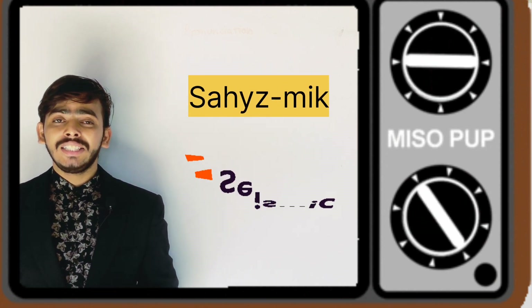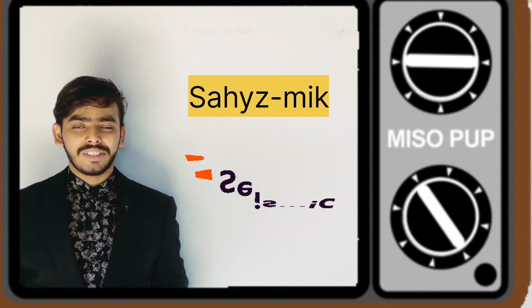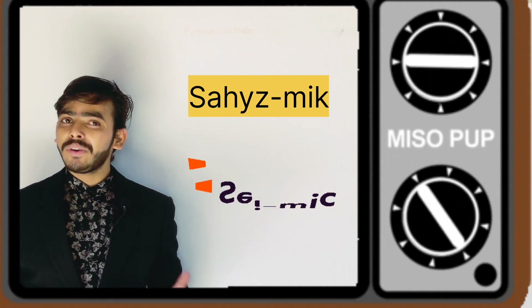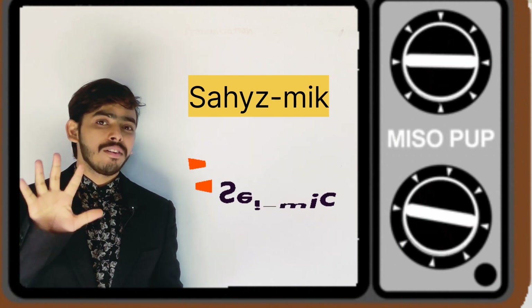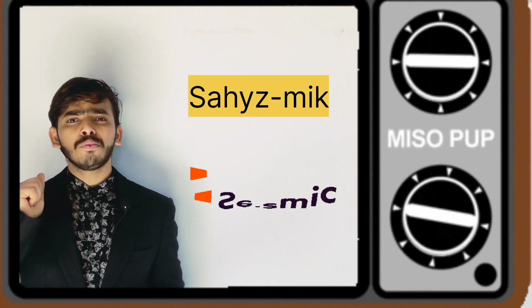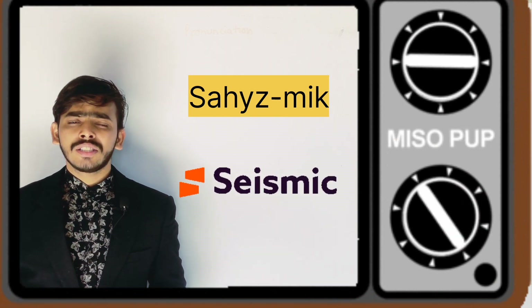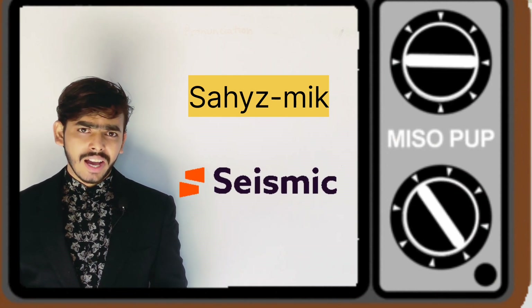The next word is S-E-I-S-M-I-C. How do you pronounce it? Okay, you try. Let me give you five seconds. Five, four, three, two, one. Time is up. Do you pronounce this word as 'seismic' or something like that?